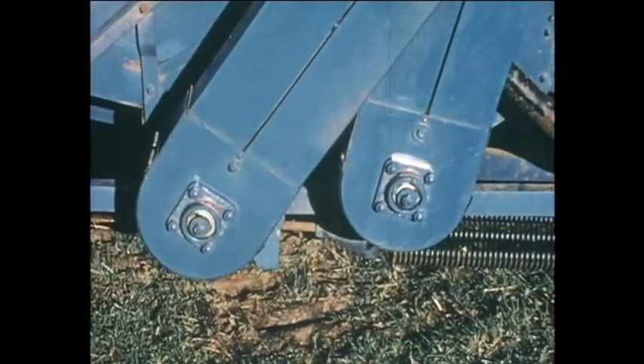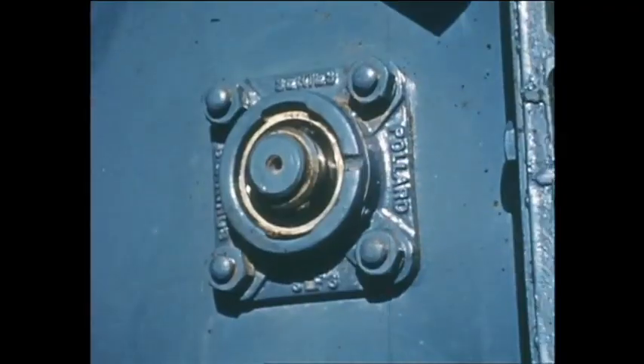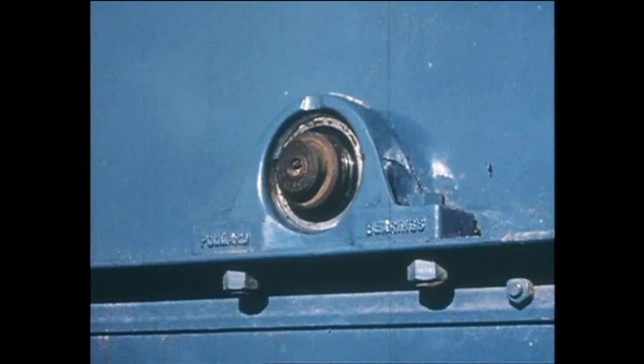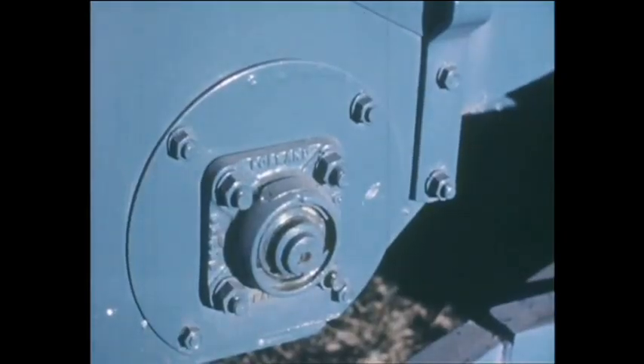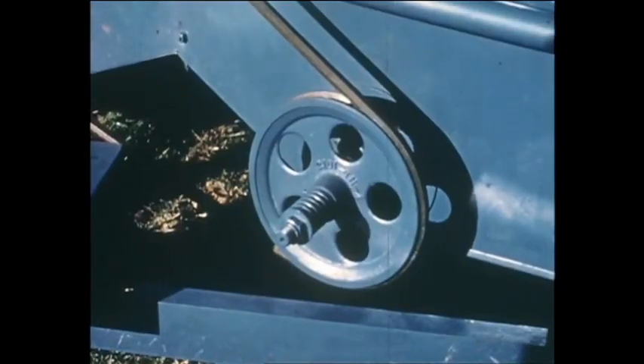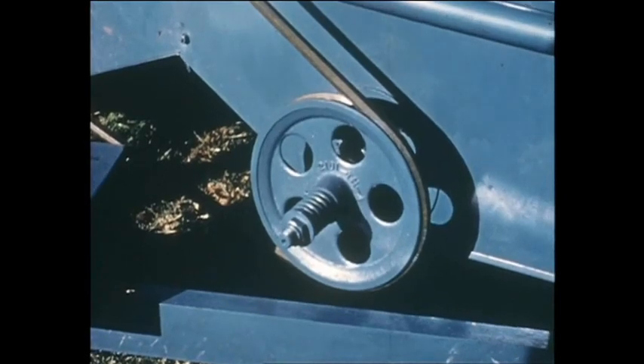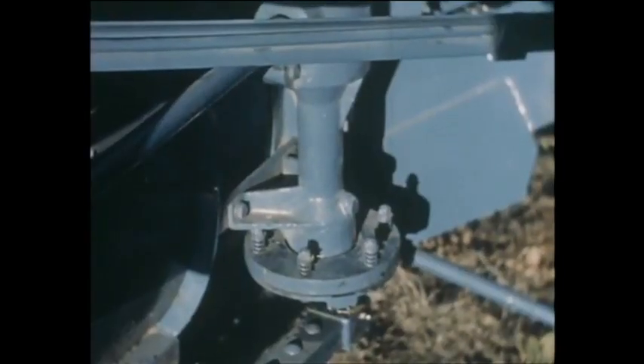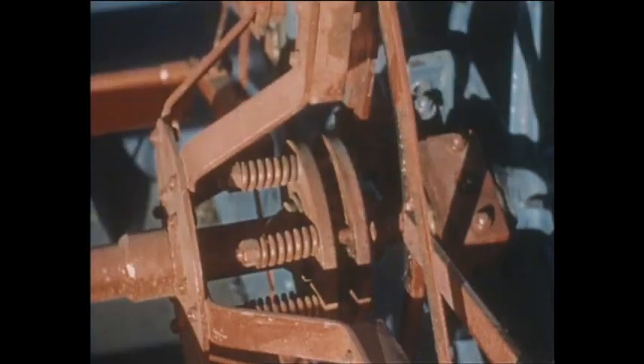Daily greasing time has been reduced to 20 minutes by the generous use of 70 sealed ball bearings, which need no greasing whatsoever. Slip clutches are fitted at vital points: grain elevator and tailings elevator, knife drive, feed auger and pickup reel.